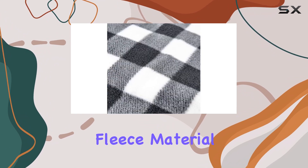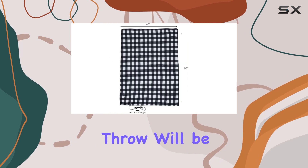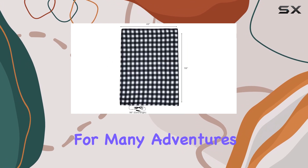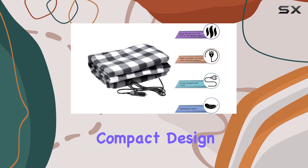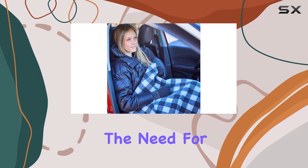The soft fleece material is not only comfortable but also durable, ensuring this throw will be a reliable companion for many adventures to come. Its compact design makes it easy to store in your car, ready for whenever the need for warmth arises.